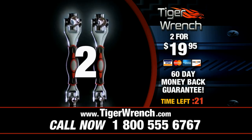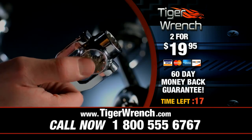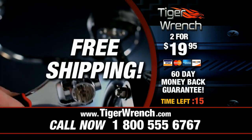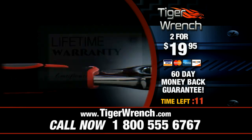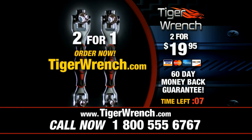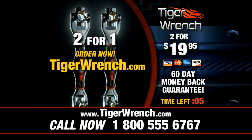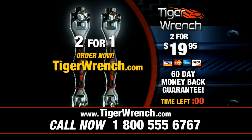Order now and you'll get two Tiger Wrenches — just pay a separate fee. And to make this offer even better, we'll also throw in free shipping and a full lifetime warranty. This offer is not available at any store, so don't wait. Order yours right now. Call the number on your screen or go to TigerWrench.com.